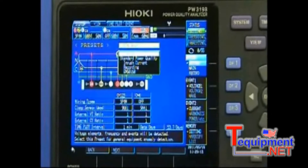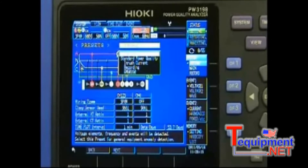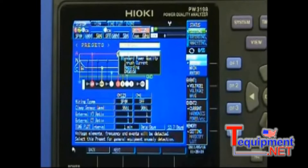This is the new Hiyoka PW3198 Power Quality Analyzer which offers some of the most advanced power quality monitoring capabilities on the market today. From single phase two wire to three phase four wire configurations, and many of the same features seen in the previous model, the 3196.